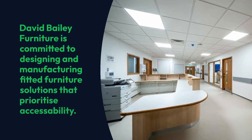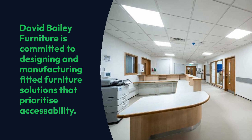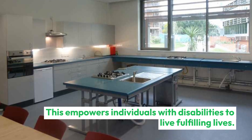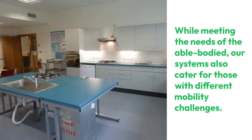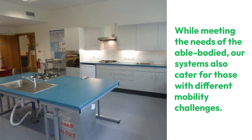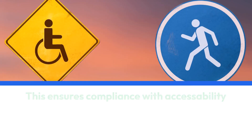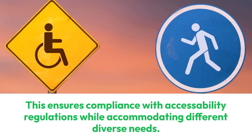David Bailey Furniture is committed to designing and manufacturing fitted furniture solutions that prioritize accessibility. This empowers individuals with disabilities to live fulfilling lives. While meeting the needs of the able-bodied, our systems also cater for those with different mobility challenges. This ensures compliance with accessibility regulations while accommodating diverse needs.